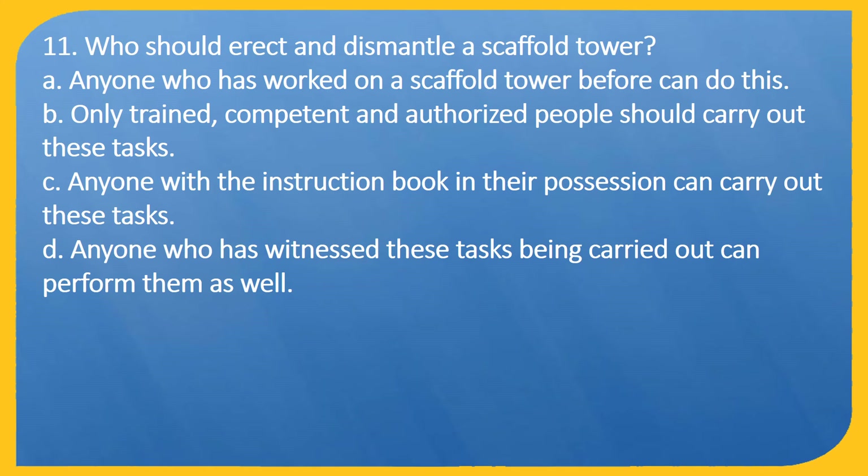Question 11. Who should erect and dismantle a scaffold tower? A: Anyone who has worked on a scaffold tower before can do this. B: Only trained, competent and authorised people should carry out these tasks. C: Anyone with the instruction book in their possession can carry out these tasks. D: Anyone who has witnessed these tasks being carried out can perform them as well.